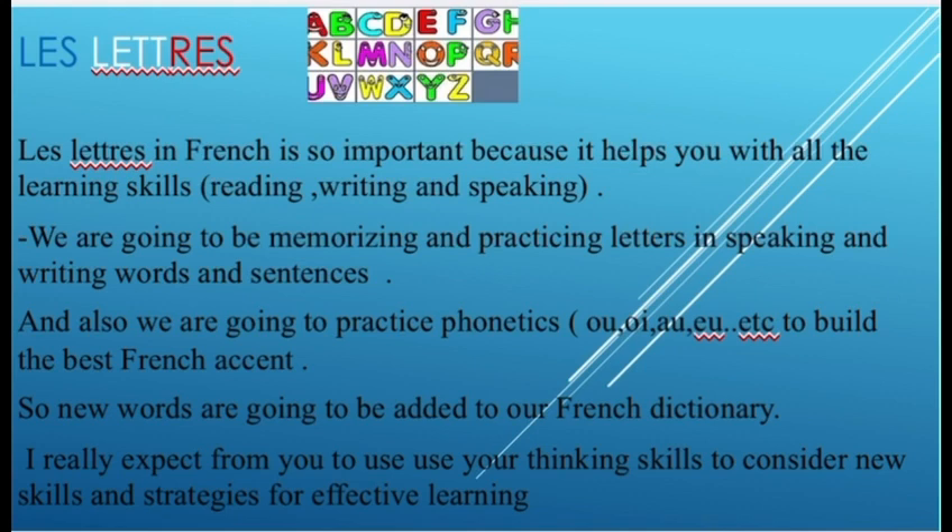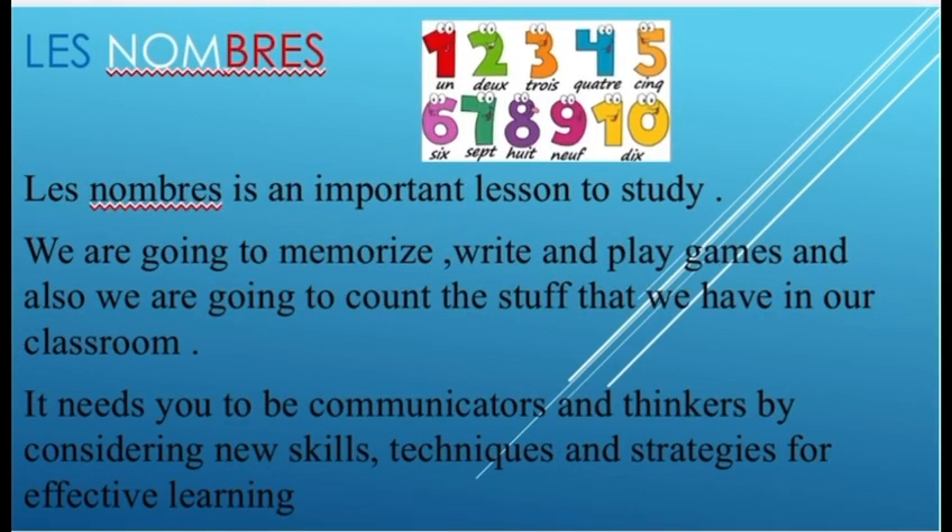Our second lesson in this unit is les nombres. Les nombres is an important lesson to study. We're going to memorize, write, and play games. We're also going to count the things that we have in our classroom. It needs you to be communicators and thinkers.